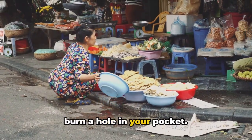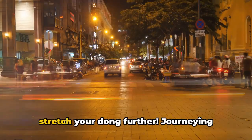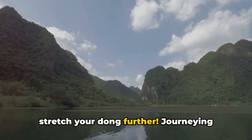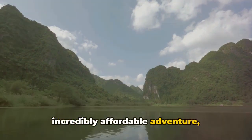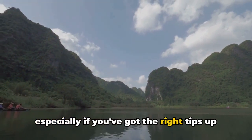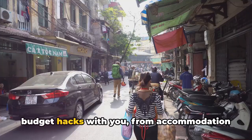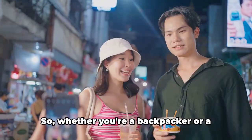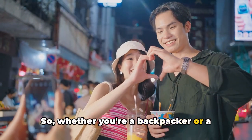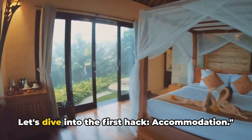Travelling to Vietnam doesn't have to burn a hole in your pocket. Today, discover top money-saving hacks to stretch your dong further. Journeying through this fascinating land can be an incredibly affordable adventure, especially if you've got the right tips up your sleeve. We're going to share some of our favourite budget hacks with you, from accommodation to food, transportation and more. Whether you're a backpacker or a budget traveller, stay tuned to make your money go the extra mile.